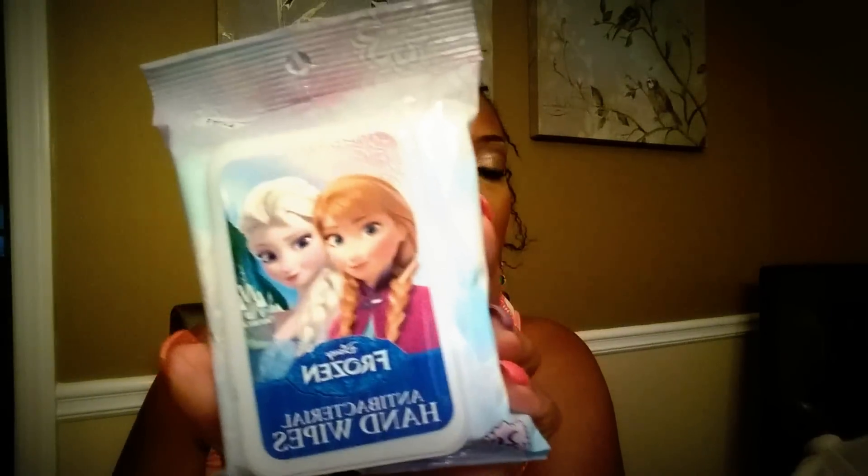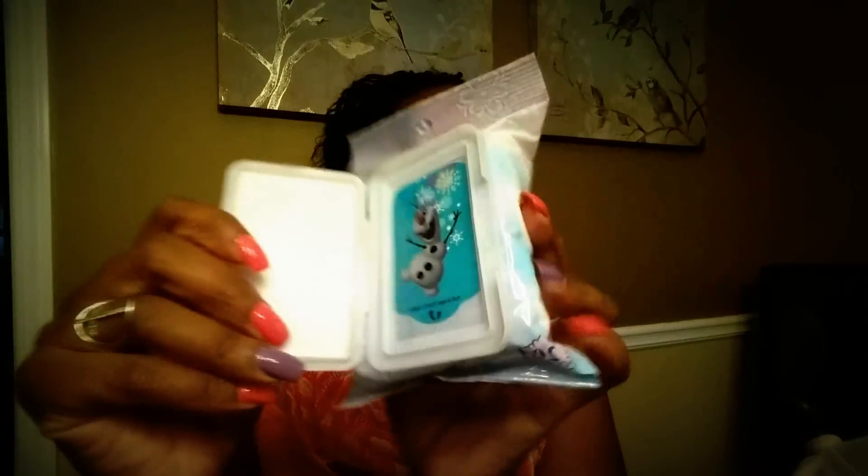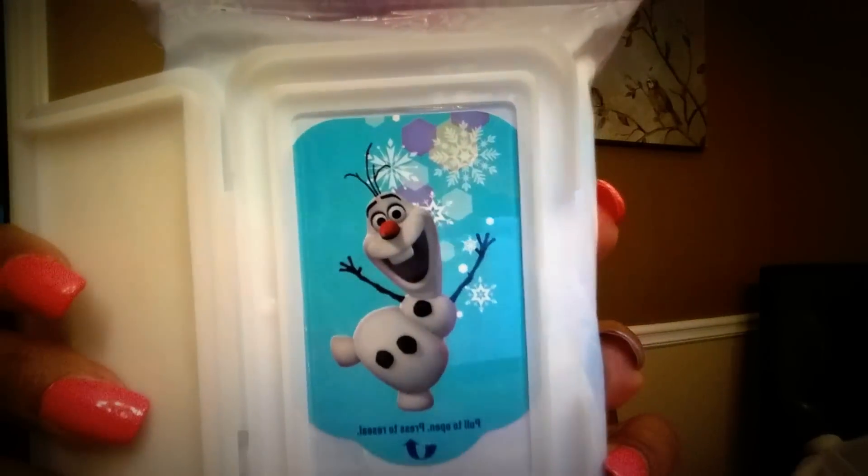I found the Elsa and Anna antibacterial hand wipes and you get 20 in here. This is so cool because as you open it up, look who's in there — little Olaf. I bet you thought I wasn't even going to know his name, but I do. I got two of those.